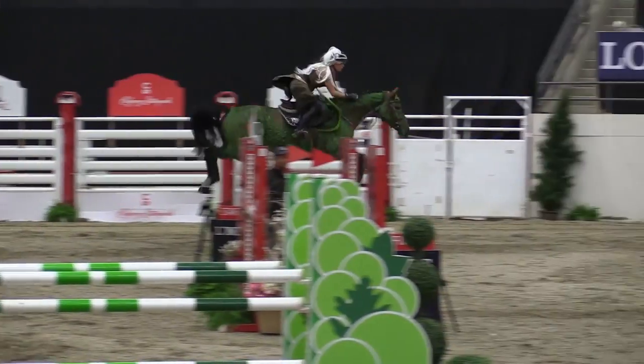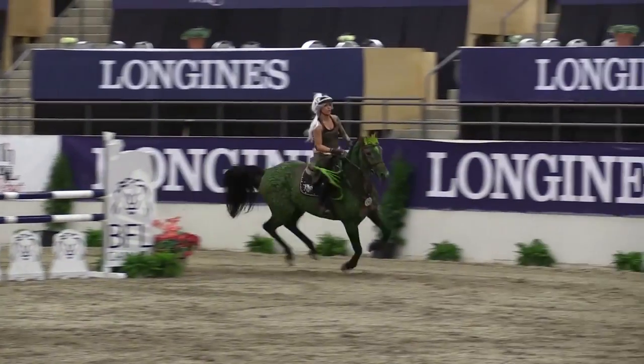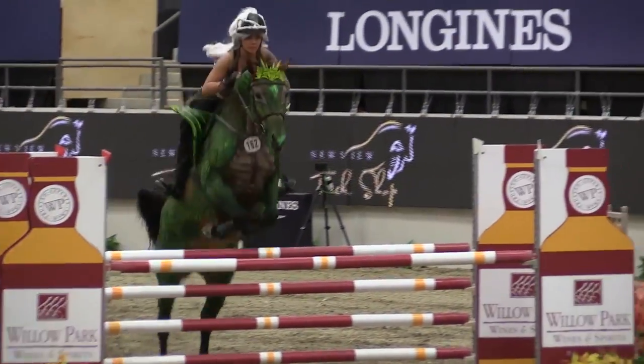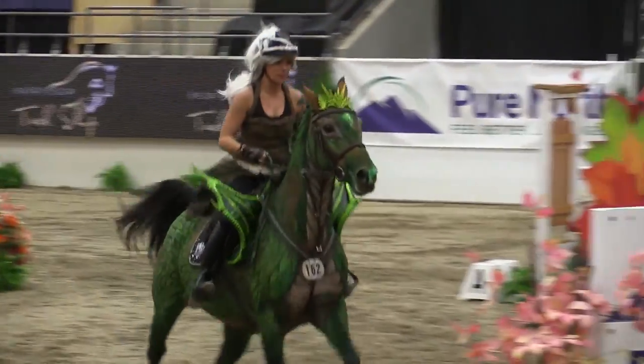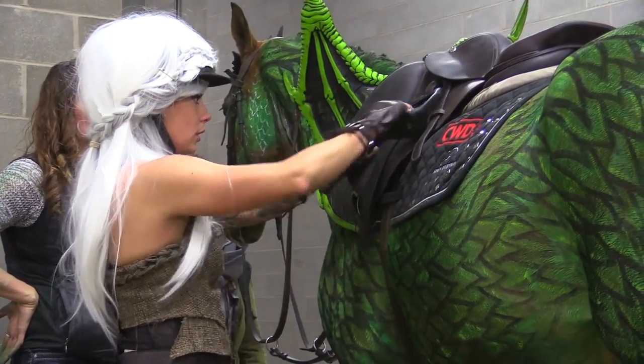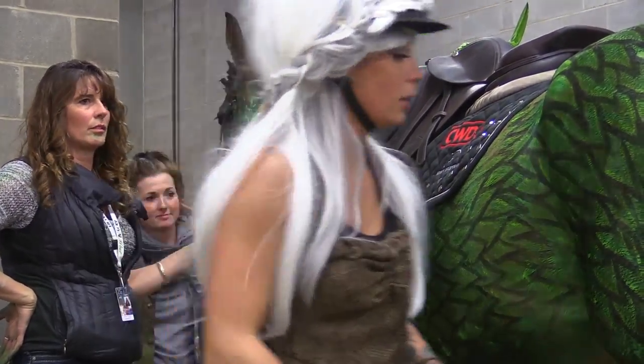We've done a little bit of practice prior to this. The horse has wings that go in front of the saddle. In order to make sure that we can go around safely through our course, we wanted to make sure we did our homework at home — that everything is safe and that the horse is okay with having wings on the side.